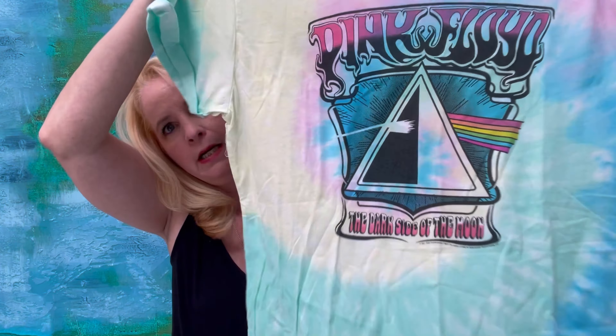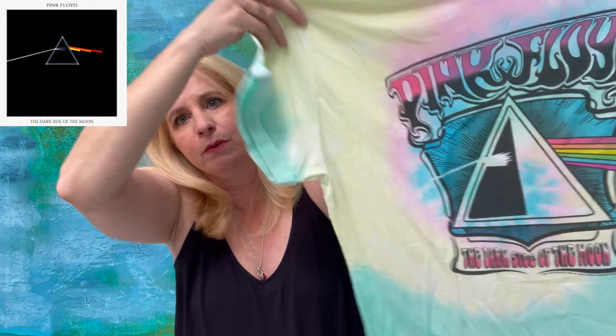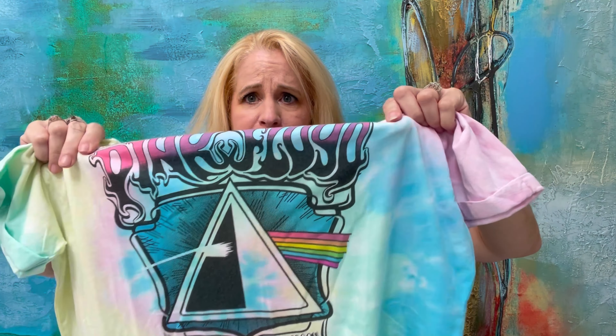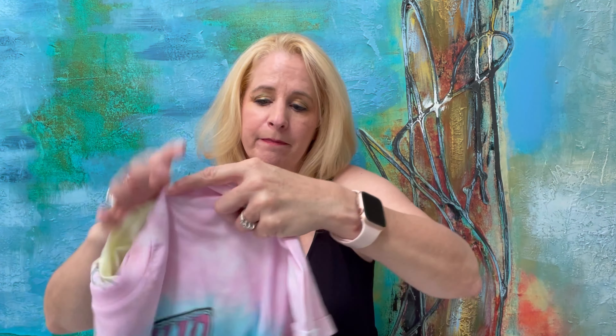Hi guys, welcome to my channel Roo's Review. Today I have another Wantables — I actually received two Wantables on the same day. I received my regular style edit and also my patio edit, which I have recorded separately so please check that out.